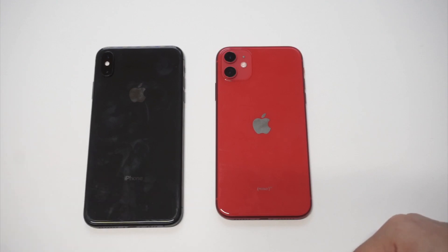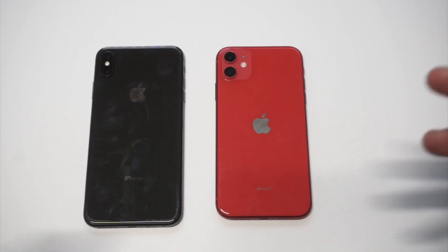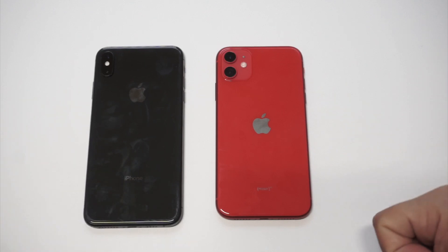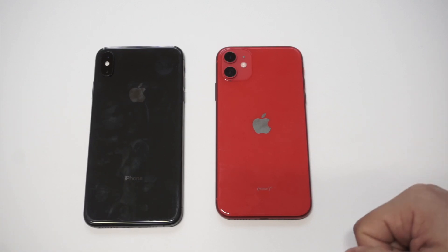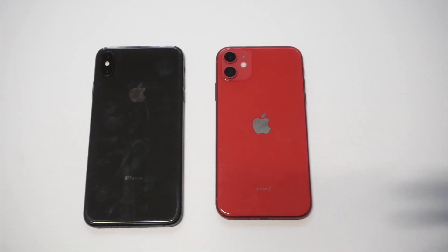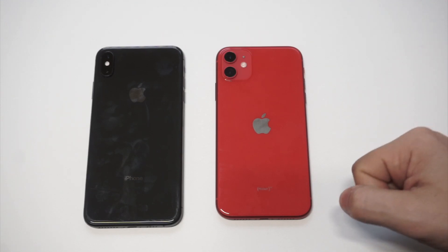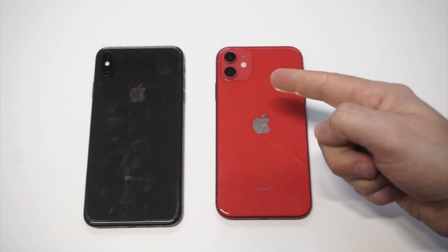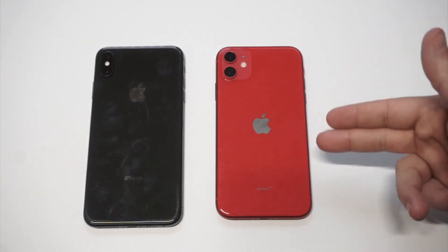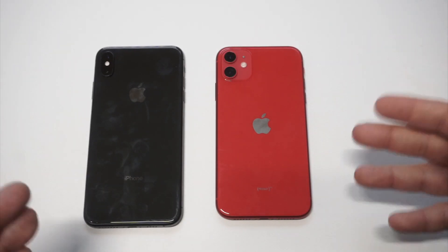I wanted to put the iPhone 11 next to the XS Max to talk about some of the design differences and spec differences if you're going to go with the 11 Pro Max or just stick with the XS Max. On the newer iPhones, the real differences in my opinion are just two things: you've got the upgraded camera and the upgraded processor. Other than that, the phones are basically the same.